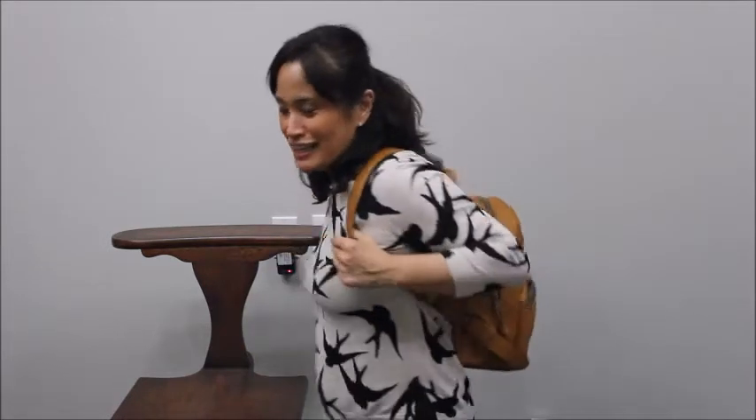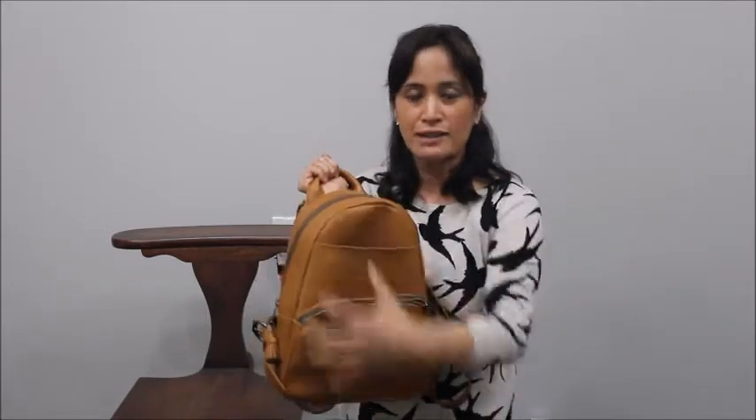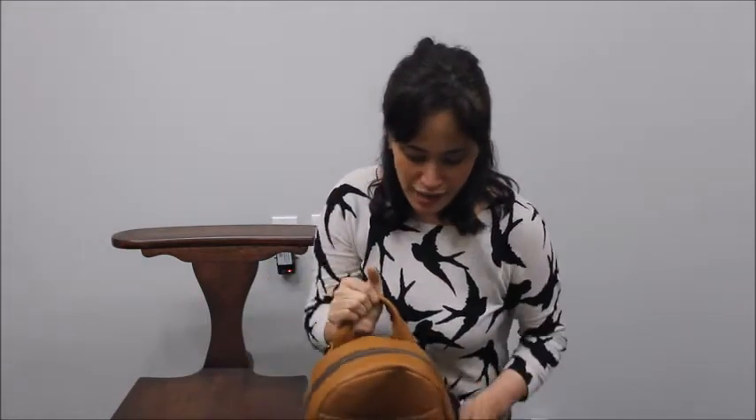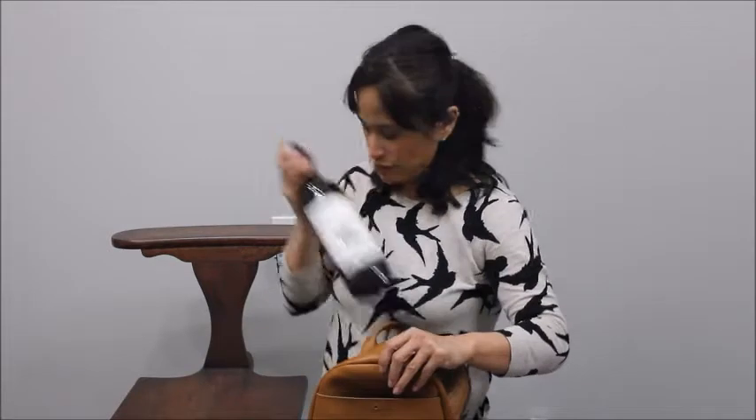I feel like this thing is kind of an unsung hero because it's just so roomy, but it has the appearance of being very compact. Look at how much stuff I put in there — I am amazed with this little guy.